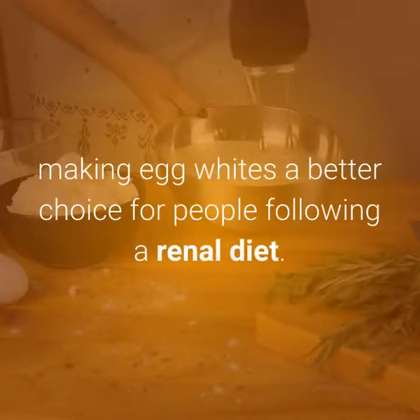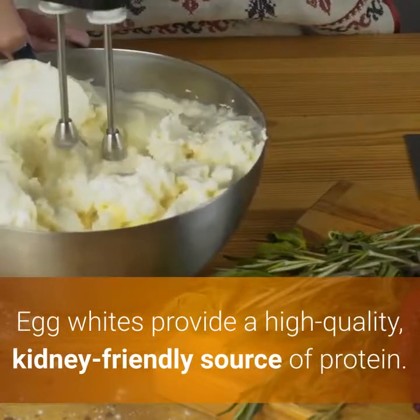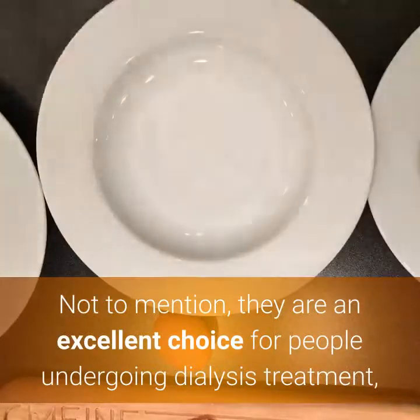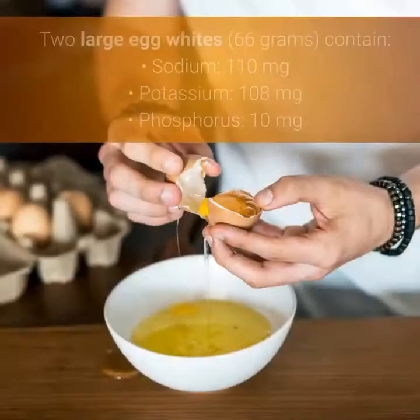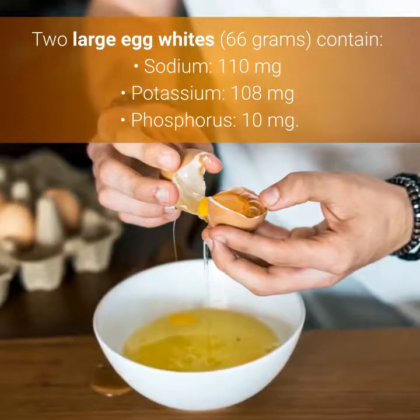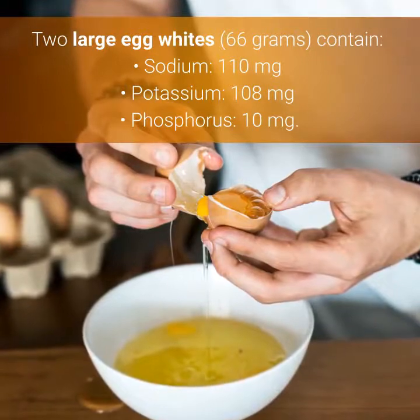Number 5: Egg Whites. Although egg yolks are very nutritious, they contain high amounts of phosphorus, making egg whites a better choice for people following a renal diet. Egg whites provide a high-quality, kidney-friendly source of protein. They are also an excellent choice for people undergoing dialysis treatment, as they have higher protein needs but need to limit phosphorus. Two large egg whites (66g) contain: sodium 110mg, potassium 108mg, phosphorus 10mg. To be continued.